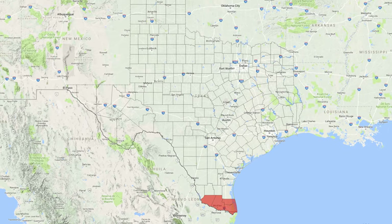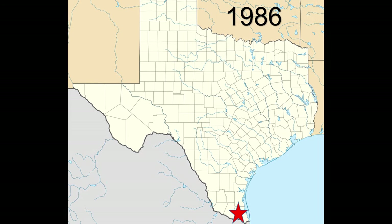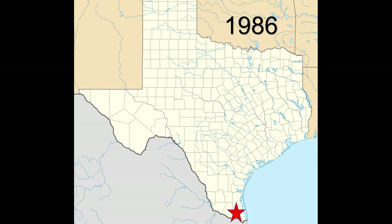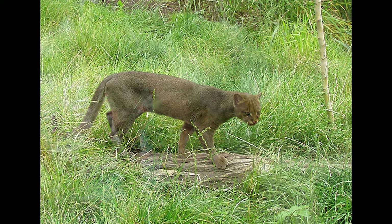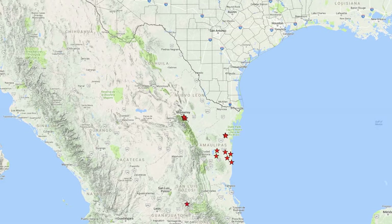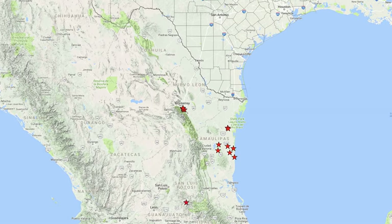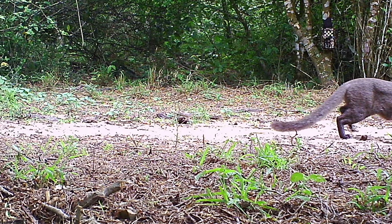As we started looking for historical records of jaguarundis, we could only find a handful — fewer than five pre-1986, when we had the last confirmed jaguarundi in Brownsville. Maybe jaguarundis were never really a major presence in Texas; maybe this is just the edge of their range. They're primarily in Mexico and south, and every now and then one would wander into the state.